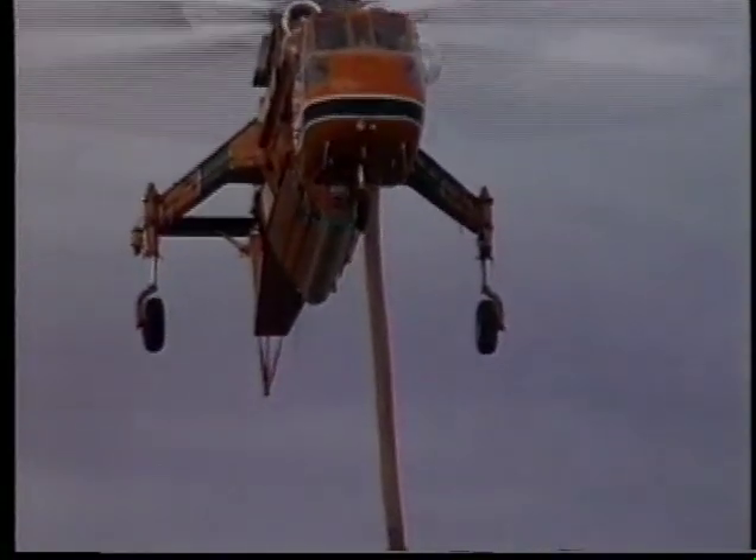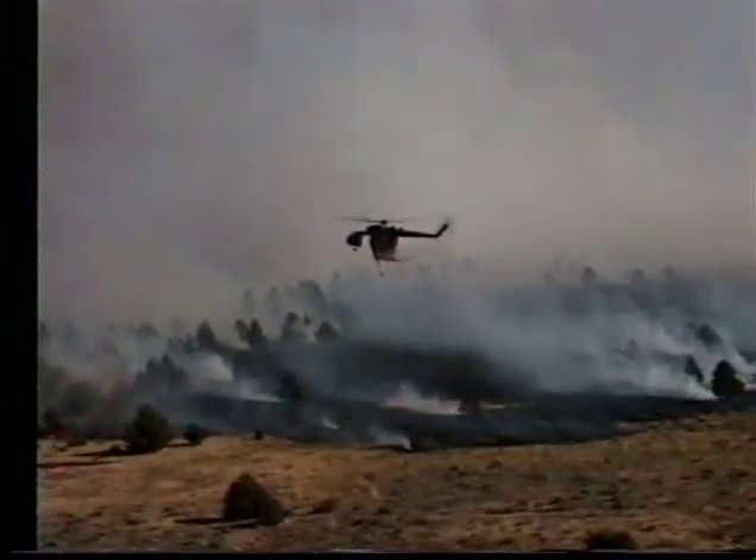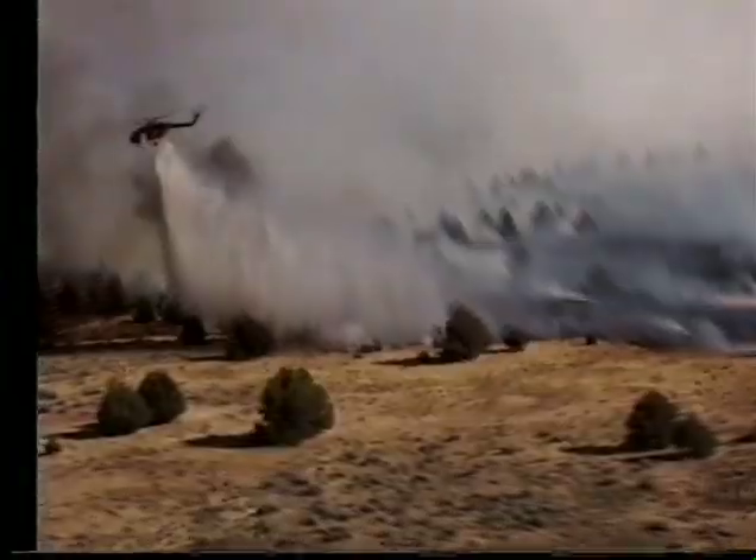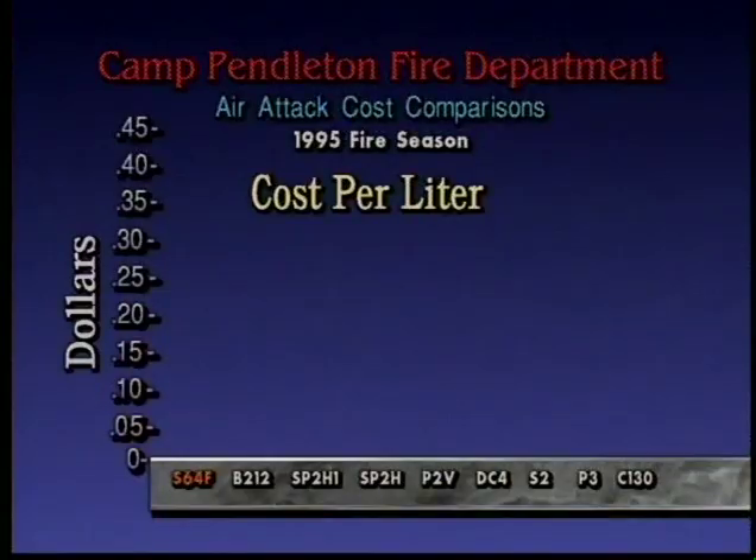The Ericsson S-64 Air Crane Helicopter, the most versatile helicopter in the world, is now the platform for the most advanced aerial firefighting system available today. 9,000 liters of water, foam mix or retardant can be delivered in 8 coverage levels with computed precision from a tank mechanism that allows for the highest volume per hour delivery offered by any aerial firefighting system.